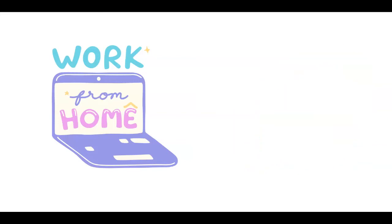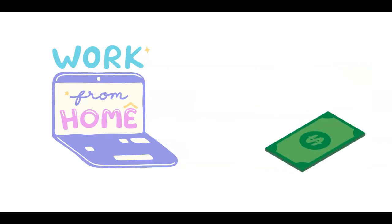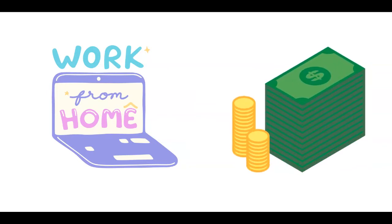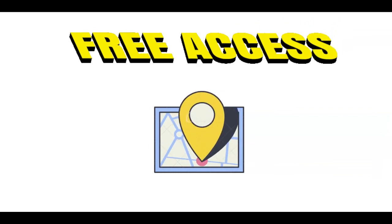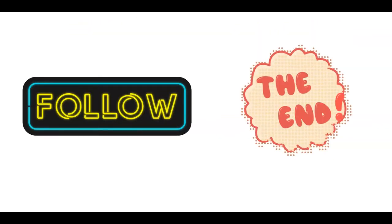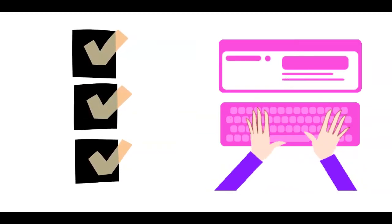Working from home is what most people want to do. That's why today I'll show you how to make the most money by just doing some online jobs. You can start for absolutely free and from anywhere in the world. If you're interested, make sure to follow me till the end of this video since I'll show you step-by-step the application process.